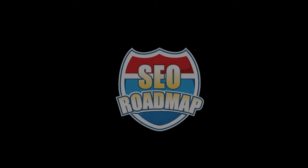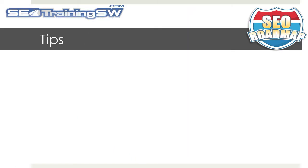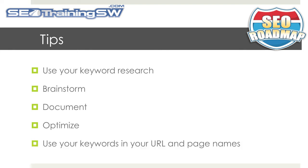In our upcoming SEO video training series, we will go into great detail on how to optimize your website architecture for the search engines. However, here are a few simple tips you can put into motion right now. Use your keyword research to identify what your visitors are most interested in and create the categories for your website accordingly. Brainstorm your subcategories appropriately, linking them under the appropriate subcategories. Document and advance what keywords you are targeting using a keyword phrase to page map. Optimize only one page per keyword. Each page should have its own focus. And use your keywords in your URL and your page names.